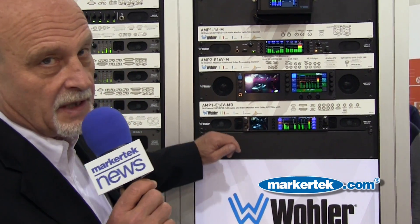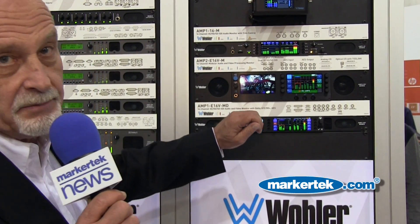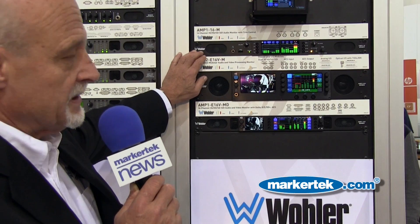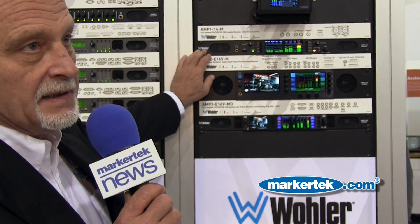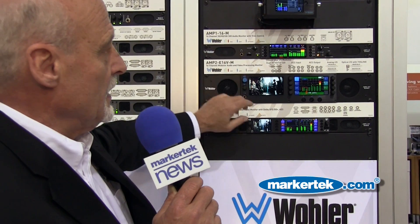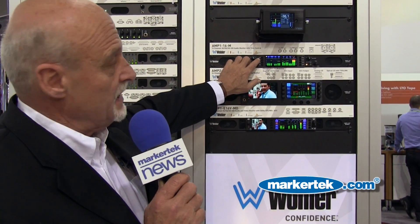We're leading off with one of our hottest new products and very competitively priced — the Amp1 16M. It's a 16-channel SDI, very simple to use, audio monitor. You can pick off the pairs of your SDI: one, two, three, four, etc.